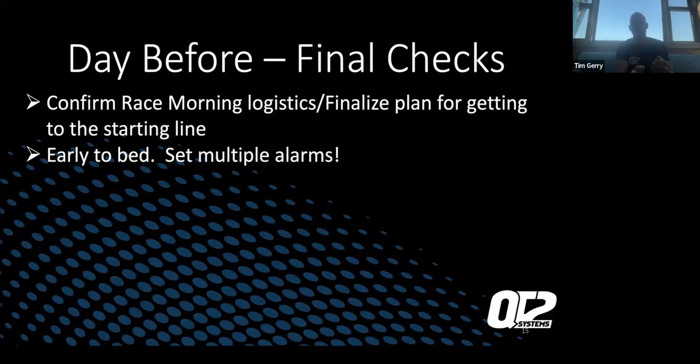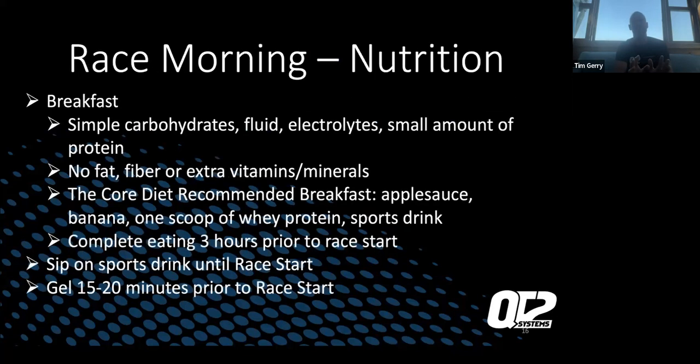Early to bed, set multiple alarms. Generally my alarms never go off because I'm anxious and excited for the day, but definitely get to bed early to get some sleep. Race morning nutrition breakfast: simple carbs, fluids, electrolytes, small amount of protein. QT2 has a wonderful formula for this. Important to have simple carbs, fluids, and electrolytes a few hours before the start. No fat, fiber, extra vitamins or minerals — that's all for your GI issues so you don't have stomach problems on the bike or run. The core diet recommends: applesauce, banana, Scoop Away, and a sports drink. I do this every Saturday before my long rides so I'm used to it — it works and I highly recommend it.